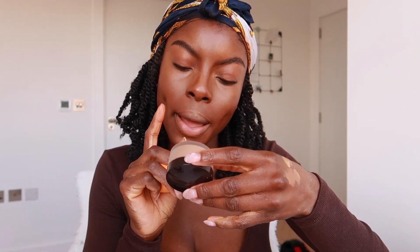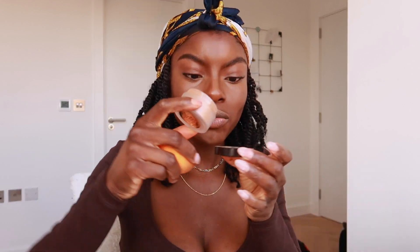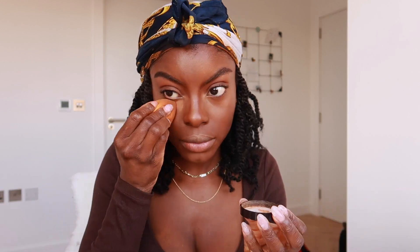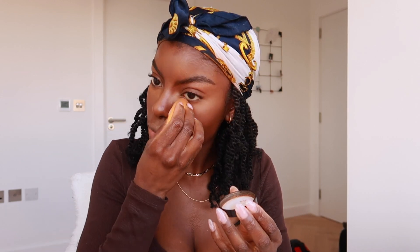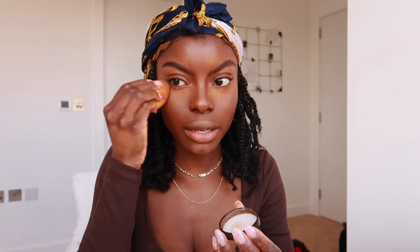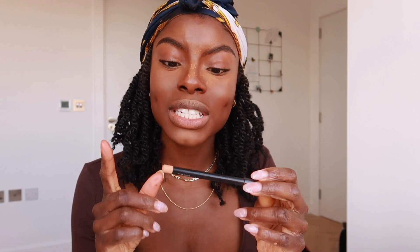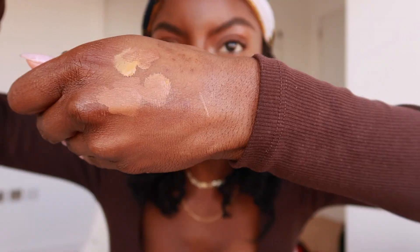This is the Laura Mercier Translucent Powder in Medium Deep — I've heard really good things and I've been meaning to try it for a long time, so I treated myself to a mini size. I'm just going to set, not bake. News announcement: if you take one thing away from this video, go buy the MAC Studio Chromagraphic Pencil in NC42/NW40 or NW35.